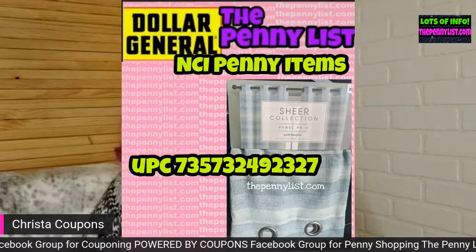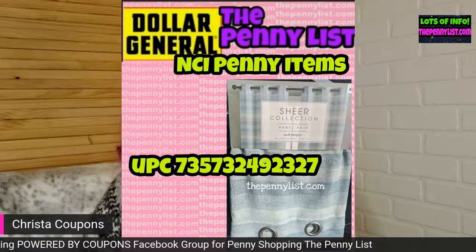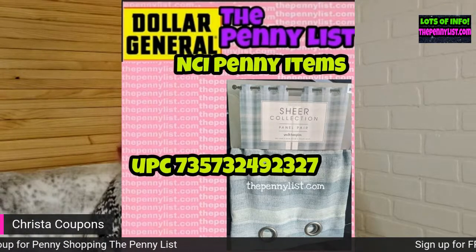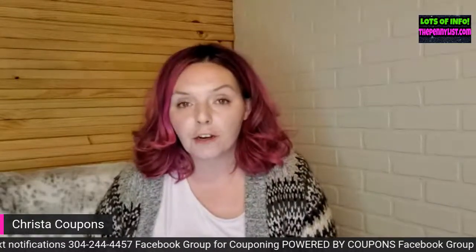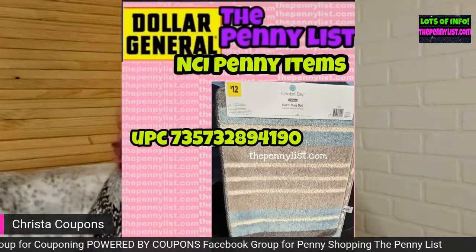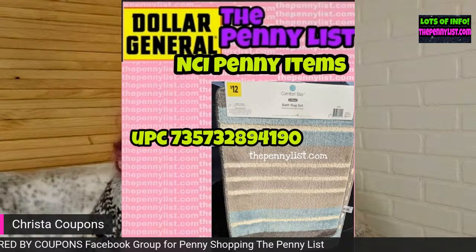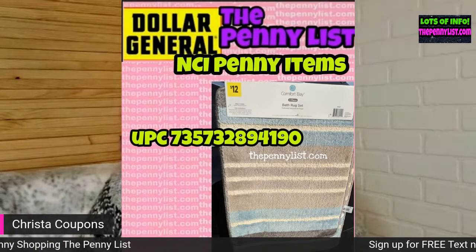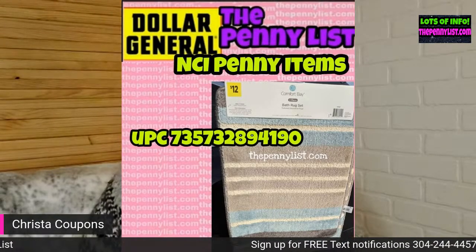Here's another plain blue curtain for one penny. And here's a striped curtain — also for a penny — this one says 'sheer collection.' My Dollar General home store has been here for a little over a year. Whether you'll find these at a new NCI store may depend on when your NCI store became an NCI store.